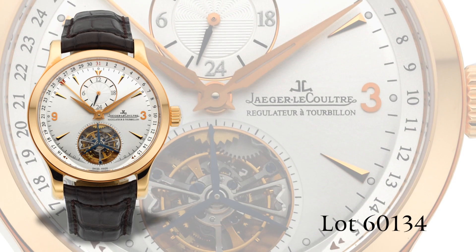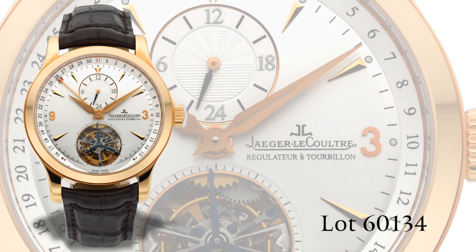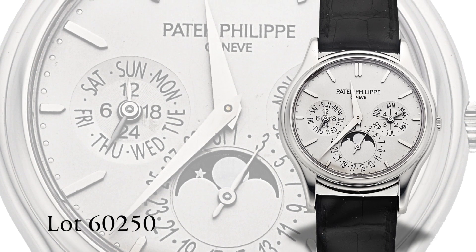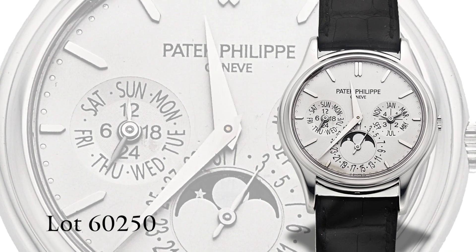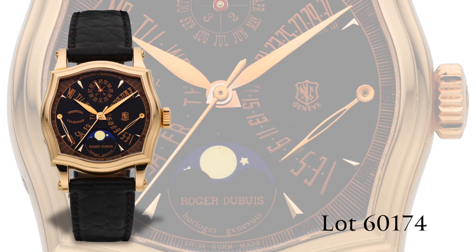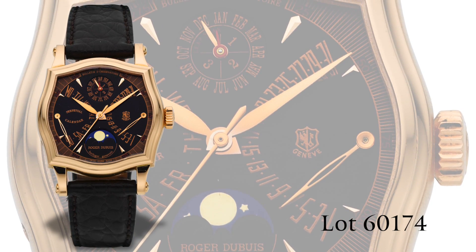Additional offerings from other prestigious makers include the elegant and pristine Jaeger LeCoultre Master Tourbillon, a Patek Philippe Grand Complication reference 5140G still sealed from the factory, and an impressive Roger Dubuis Sympathy by Retrograde Perpetual Calendar Moonphase watch in rose gold.